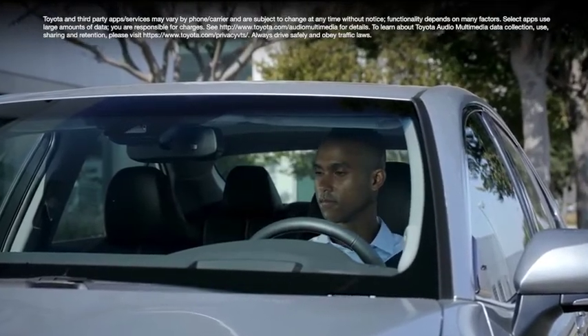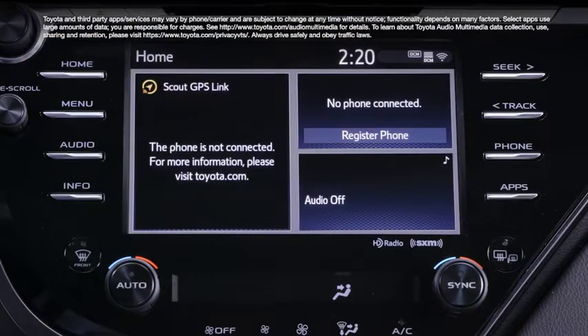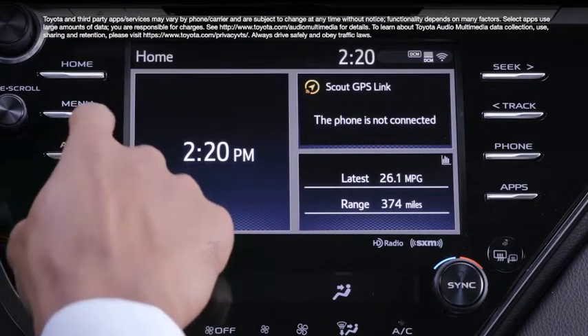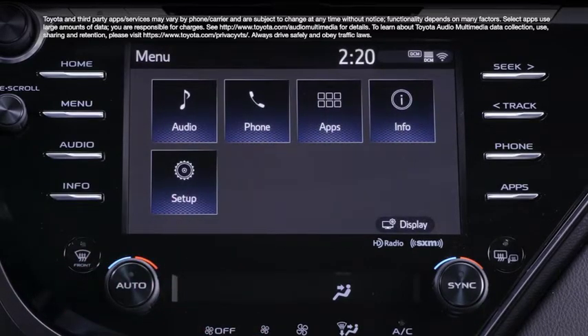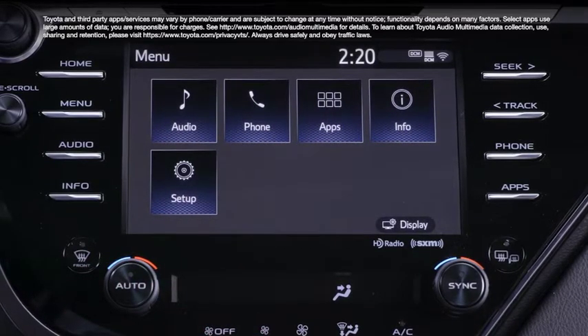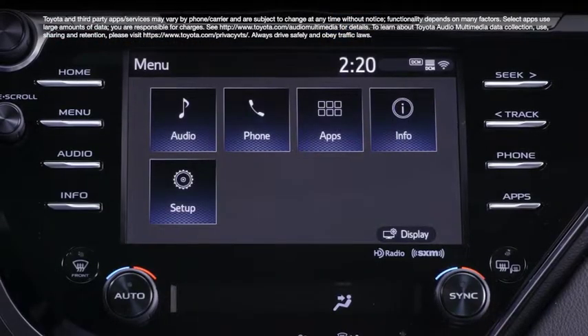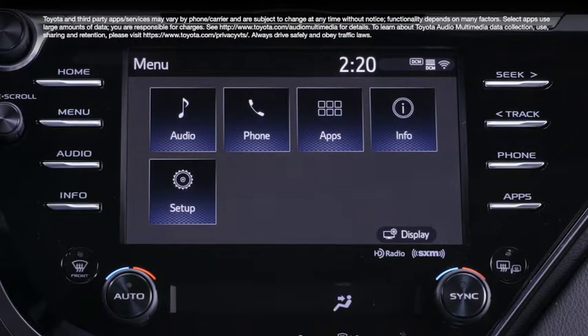At the most basic level, Entune 3.0 is structured around a customizable home screen comprised of up to four user-chosen features, and a menu screen that serves as a main menu for the entire system. From here, there are subsections for audio, phone, apps, information, and setup.